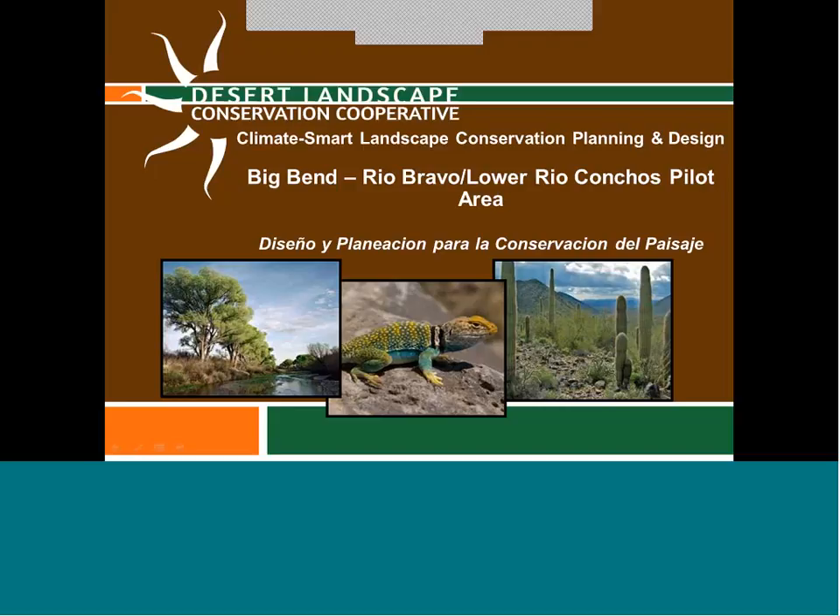Welcome, everybody, to this webinar. Bienvenidos y buenos dias. We are going to be talking today about climate smart landscape conservation planning and design for the Big Bend, Rio Bravo, and Lower Rio Conchos pilot area.